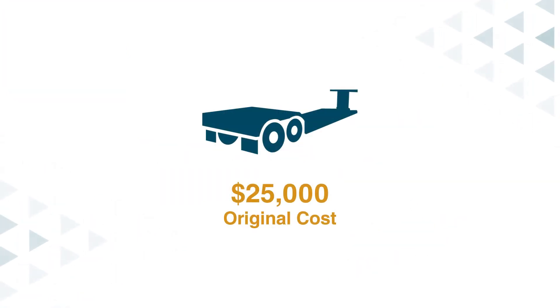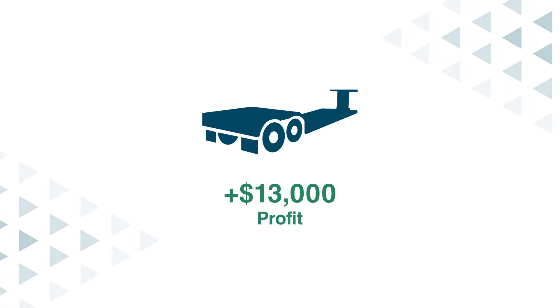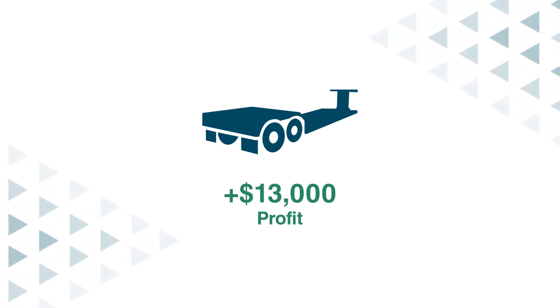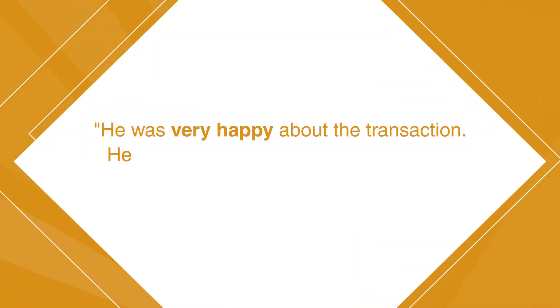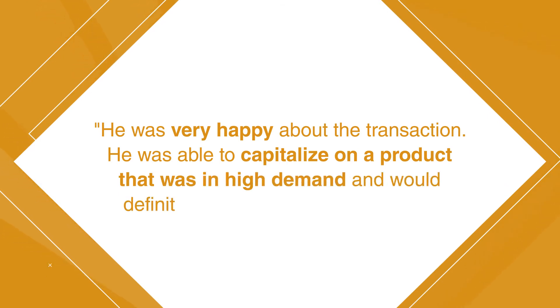He sold those $25,000 worth of trailers for $40,000 or so and made around $12,000 to $13,000 worth of profit. He was very happy about the transaction. He was able to capitalize on a product that was high in demand and would definitely use working capital again.